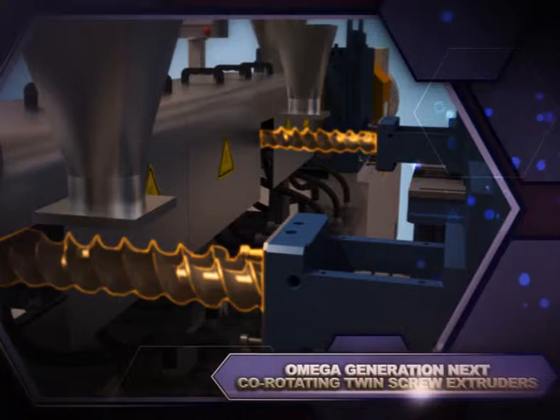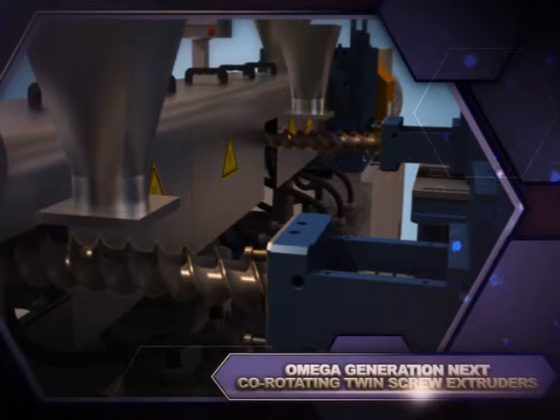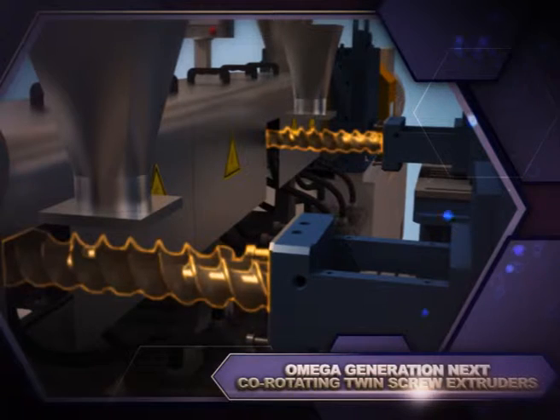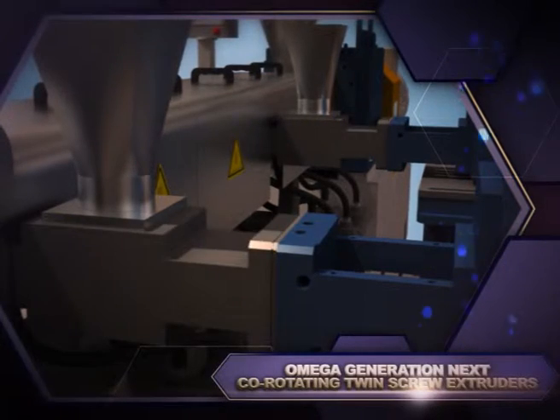Steer has proprietary feeding elements designed for low bulk density or difficult-to-feed materials. Two-lobe undercut elements feature a leading face with a negative angle known as a shovel, to increase feeding efficiency by over 300%. These elements are available for both extruders and side feeders.